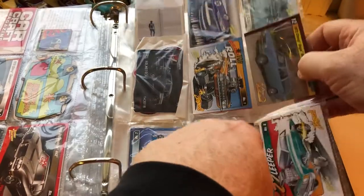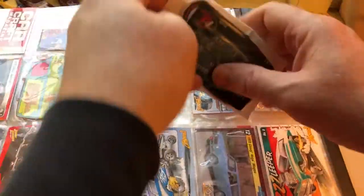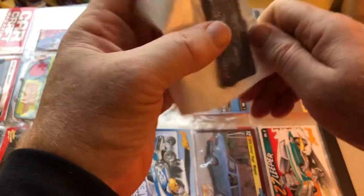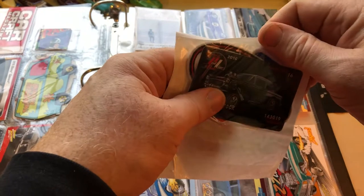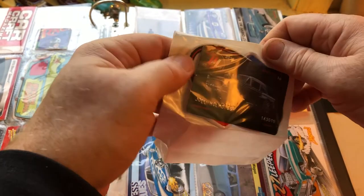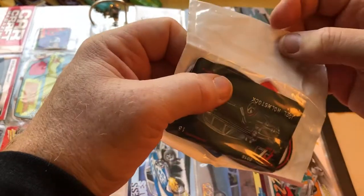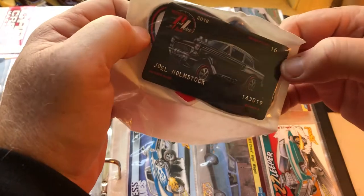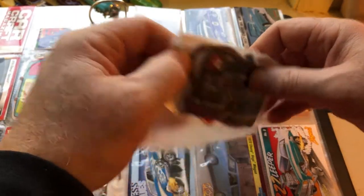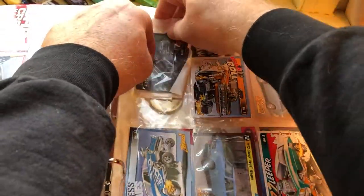No reason to throw that stuff out. This right here came with my Mattel Hot Wheels Club membership, so I got my membership card and I think there's a patch behind it — I have to open it up. I just put it in here for safe keeping.